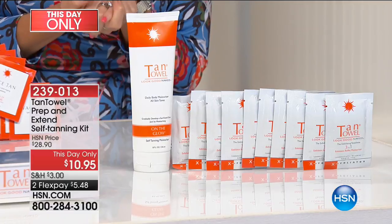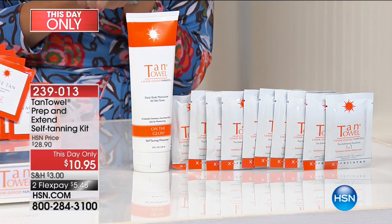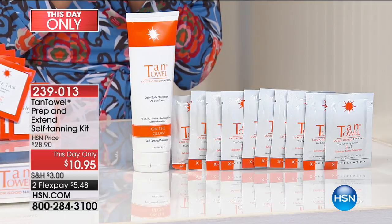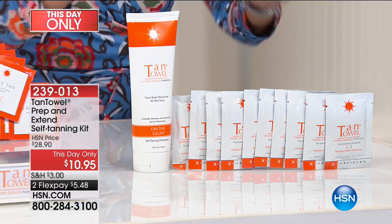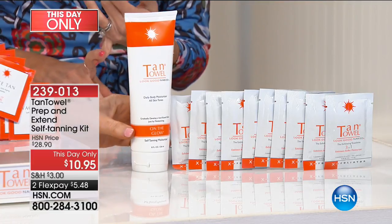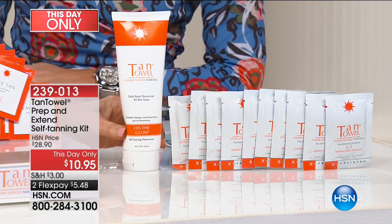We also have a this-day-only prep and extend self-tanning kit — better than a today's special. Only 100 available for the first hundred people, at $5.48 on FlexPay. This is your way to not only prep your skin and exfoliate more often, but also extend that tan.